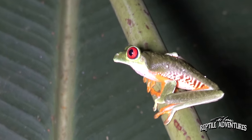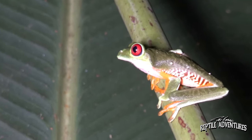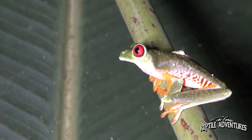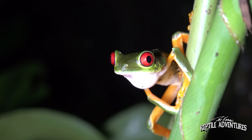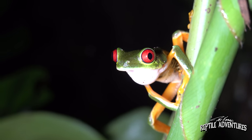Have a look at this individual red-eyed tree frog sitting on my fingers. This is a good time to mention that every time we call this the red-eyed tree frog, it's actually not its true name. The true name is actually red-eyed leaf frog, not red-eyed tree frog. So what's the difference between a tree frog and a leaf frog? There are a few differences.